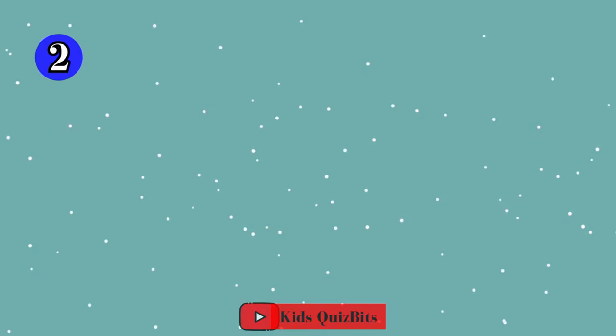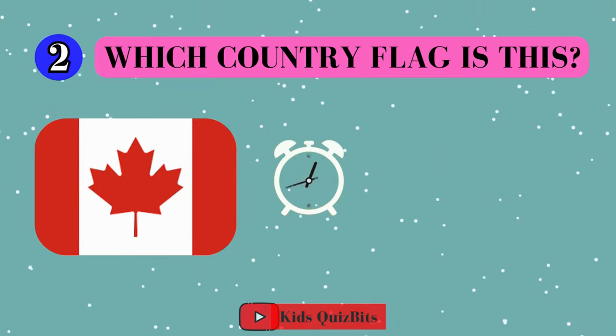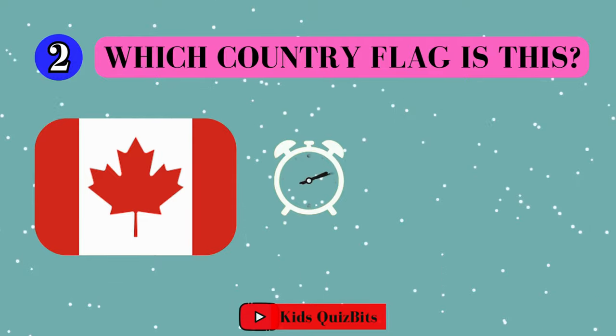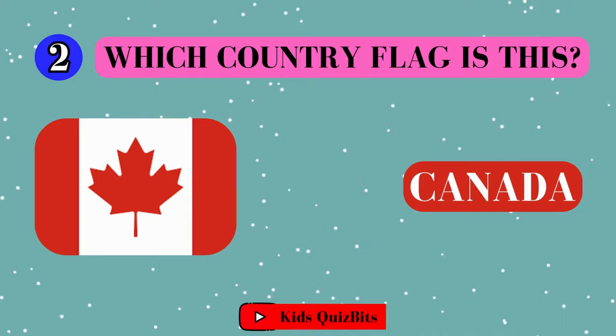Alright, look at this cool flag. Can you guess which country it's from? I'll give you five seconds. Think fast. Five, four, three, two, one. This super flag comes from Canada.